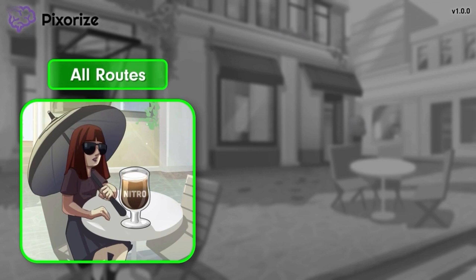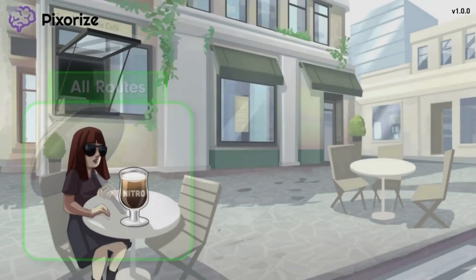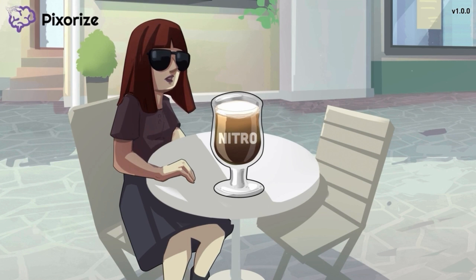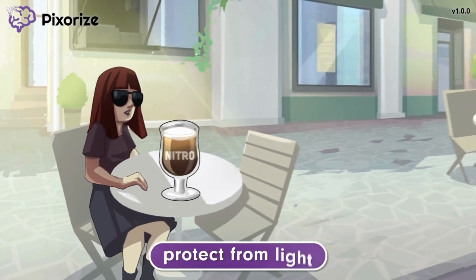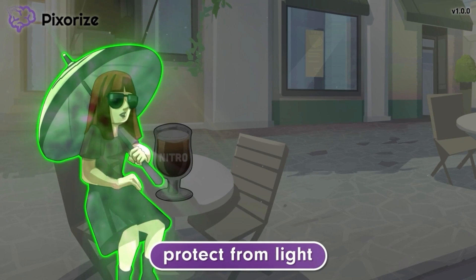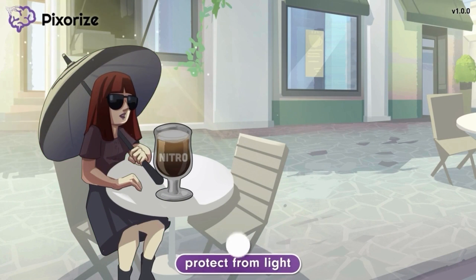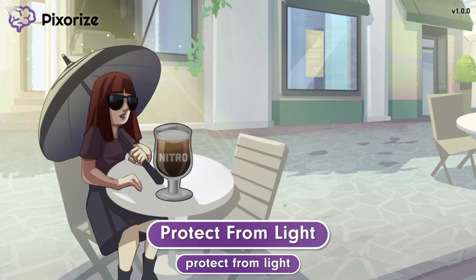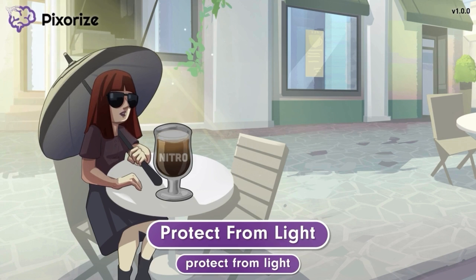We've drawn this symbol near the nitro glass in the foreground. This woman's date is running late, and since she doesn't want her iced nitro coffee to get warm, she's protecting it from the heat and light of the sun with an umbrella. The way this woman is protecting her coffee from the light can help you remember that all forms of nitroglycerin should be protected from light. Nitroglycerin is a relatively fragile medication that easily breaks down and loses its effectiveness. Prolonged exposure to light is one way to inactivate nitroglycerin.